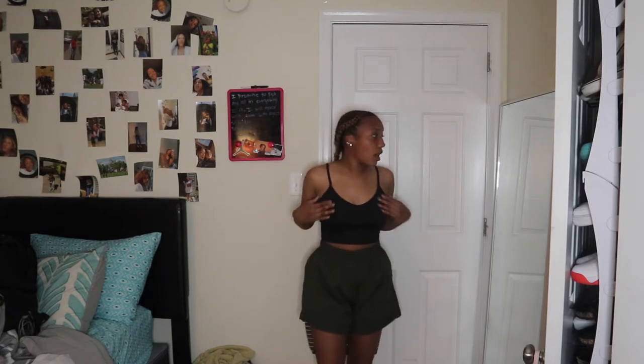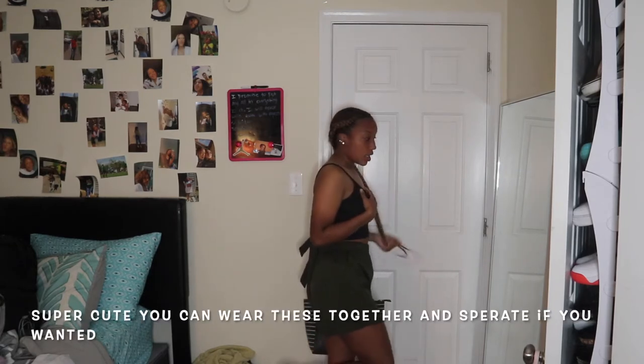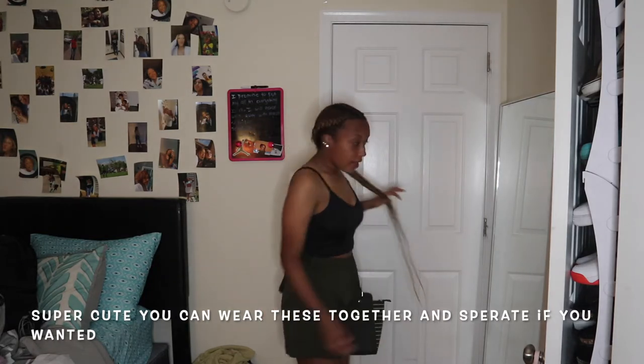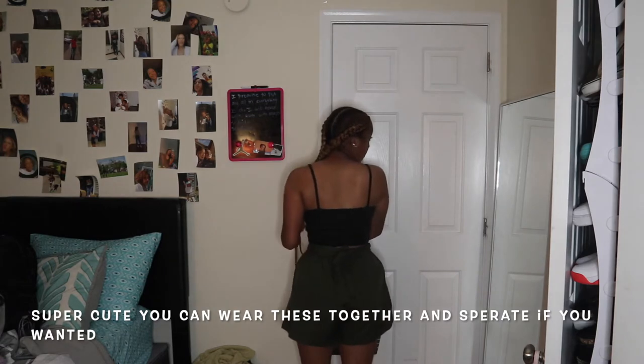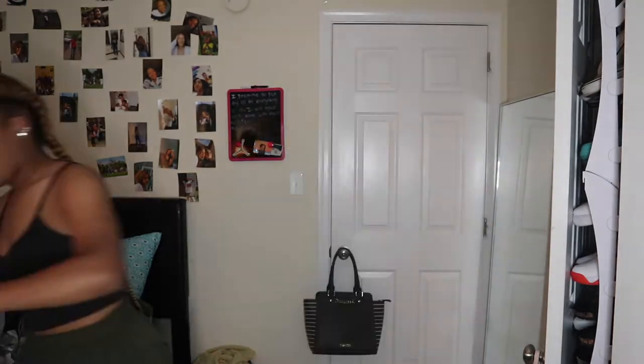I'm not even sure what this next one is but we're going to try it on. It's this top with green shorts — a dark green — and I think it's really cute. I don't know if it's supposed to tie in the back or the front but I just tied it in the back. So this is cute.